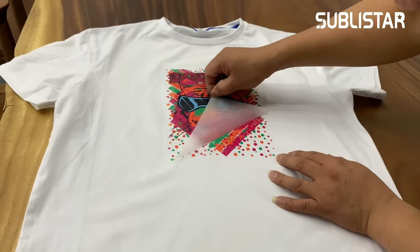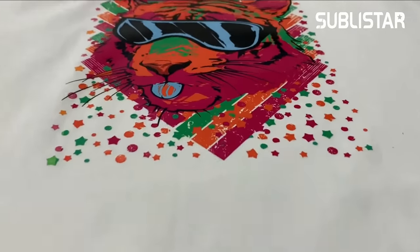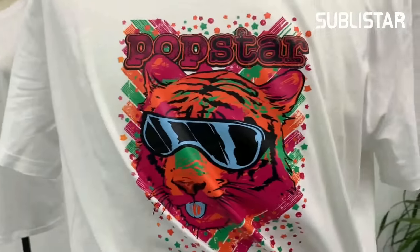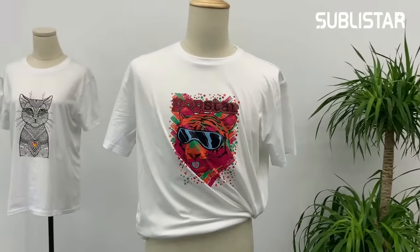With DTF you can quickly make a t-shirt in 15 seconds and the process is pretty much simple. DTF works on any kind of fabrics; it works on both white and dark garments.